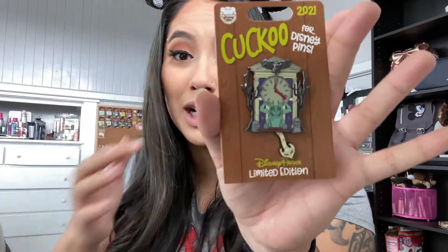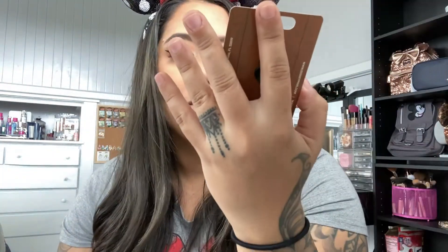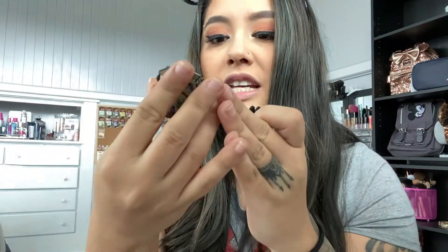I think this pin is really beautiful and I love the moving elements. It's coming out every month, or maybe bi-monthly — I'm not 100% sure. I want to collect the series because I love cuckoo clocks. It's Disney Parks limited edition. The back has a really pretty gunmetal finish with heart waffling, and it is a limited edition of 3,000. It's going on this pin board here — I put my limited edition series pins on it.